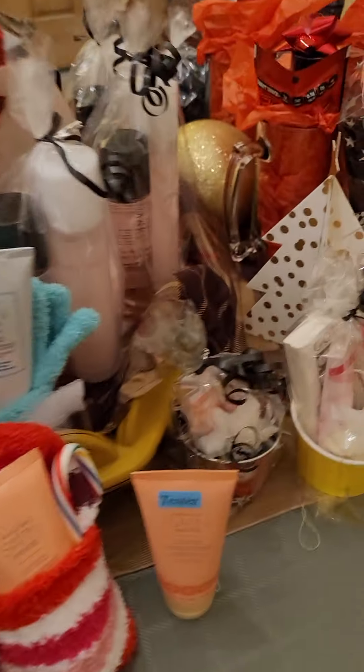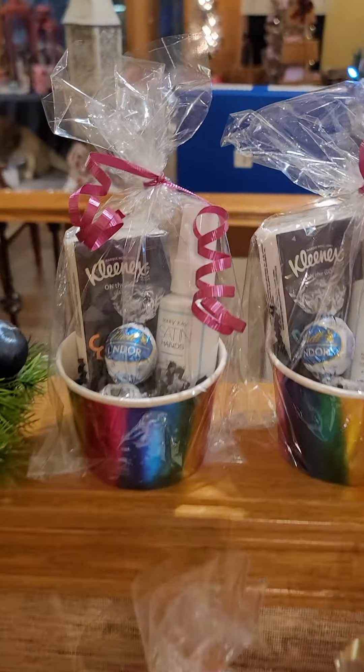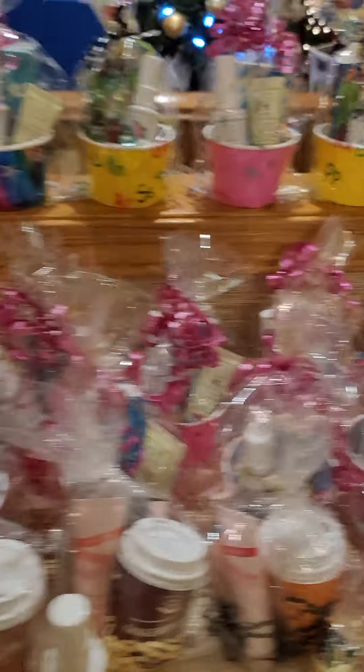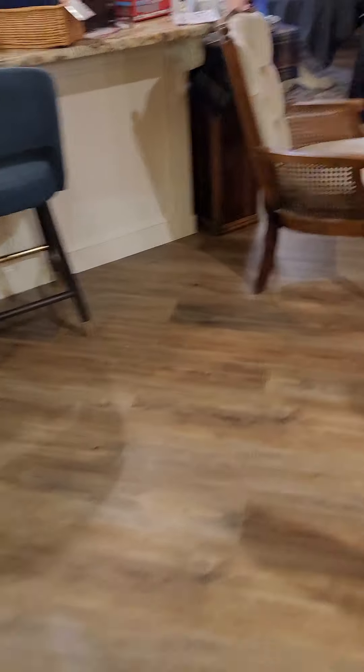The sets that are just Satin Hands or Mint Bliss with the socks are $12 each. Some of the smaller things will be priced so you'll know. My survival kits are $10, and most of these are $10, but there are some with different pricing depending on what they are.